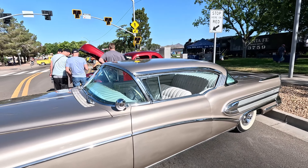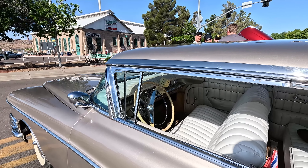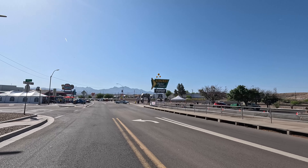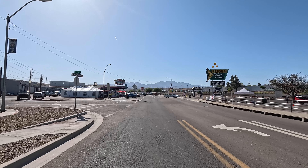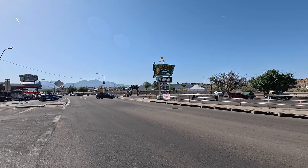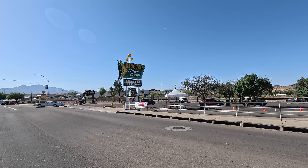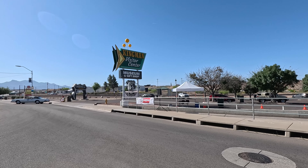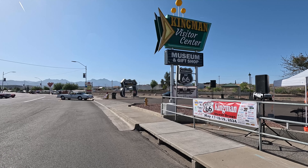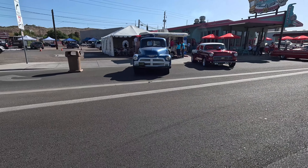Look at this one — that's classy right there. I wonder how much time they put into it. Did they get it in good condition, or did they restore it? Look at that interior — did it take them years to do it? I'm sure I could ask them all sorts of questions and they'd happily answer. You can see off in the distance the sign that you drive under to get your postcard picture with your car under the Route 66 sign down at the Kingman Visitor Center.